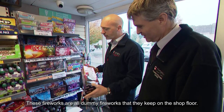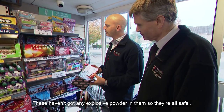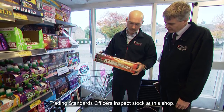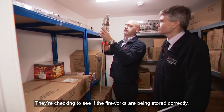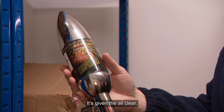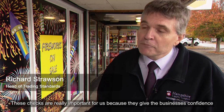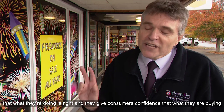These are all dummy fireworks kept on the shop floor — they don't contain any explosive powder, so they're all safe. Trading standards officers inspect stock at this shop, checking to see if the fireworks are being stored correctly. It's given the all clear. These checks give businesses confidence that what they're doing is right, and consumers confidence that what they're buying is safe to use.